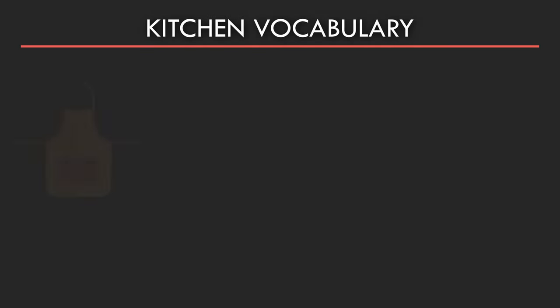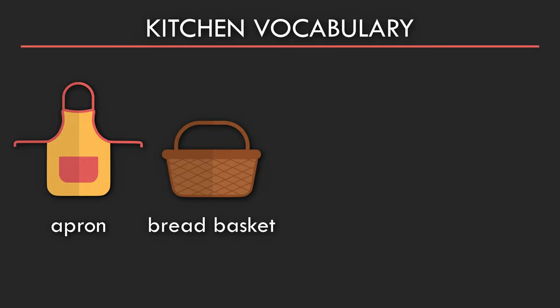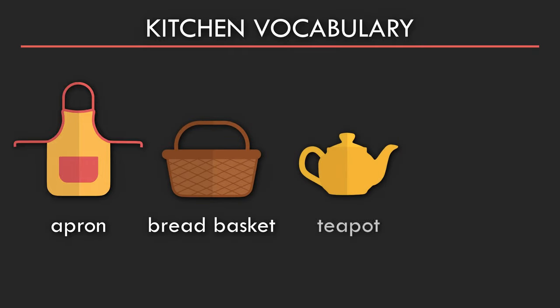Kitchen vocabulary. Apron. Bread basket. Teapot.